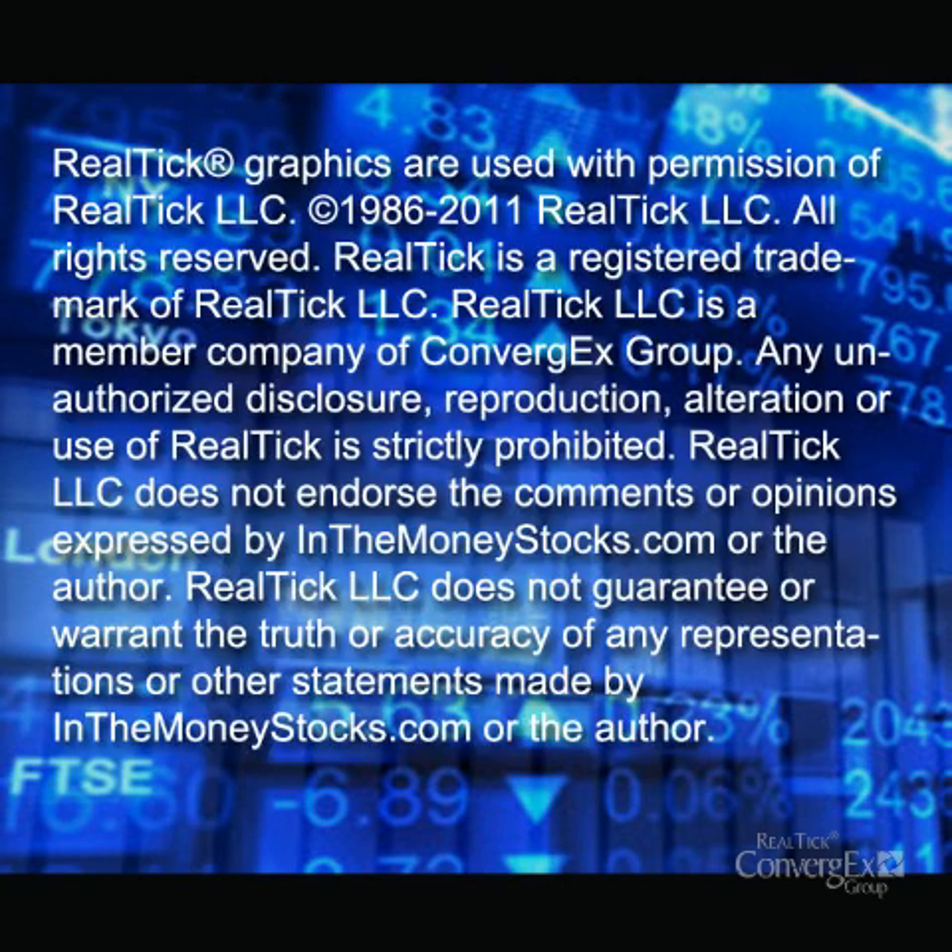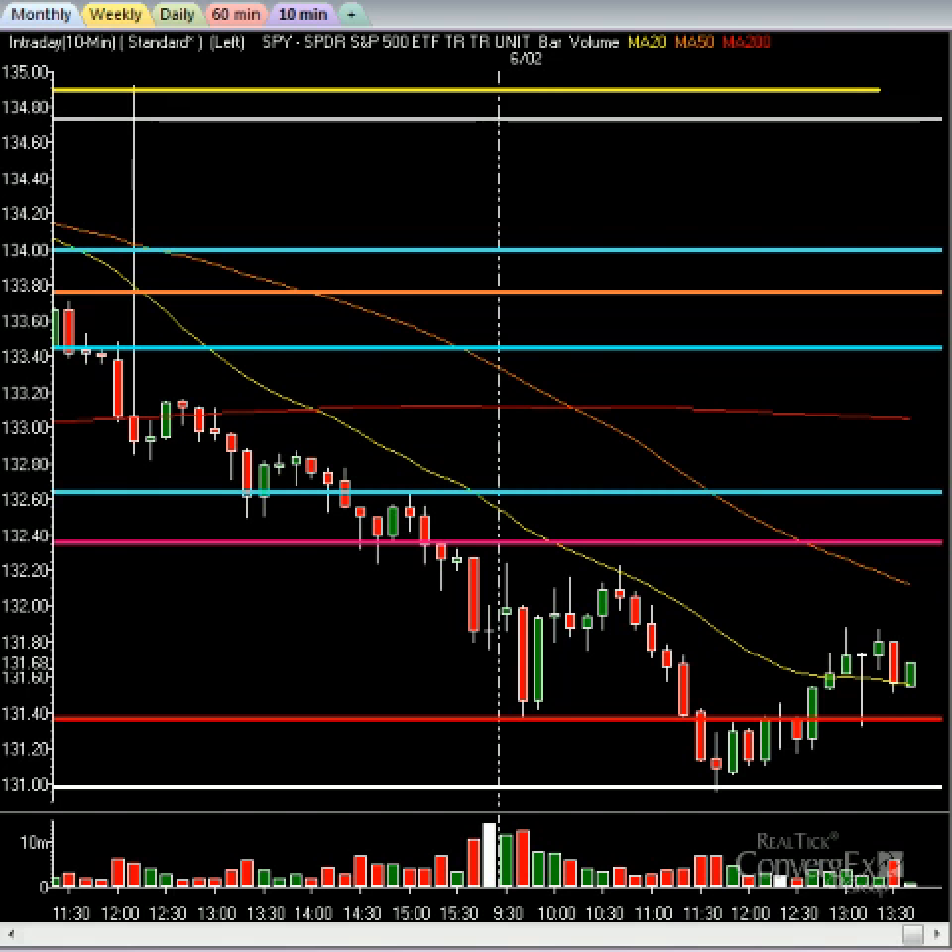We're going to get right into the mix here. I have a fair amount of things to go over. For those of you not in the Research Center, there's a one-week free trial we offer, so I encourage you to join us at InTheMoneyStocks.com.